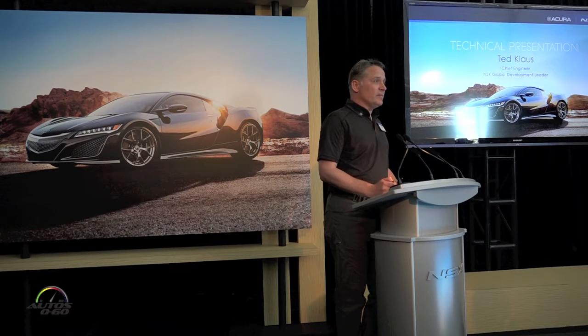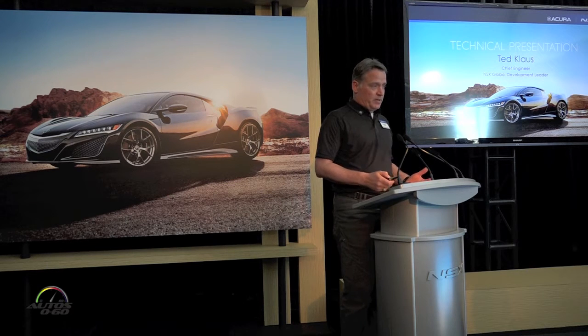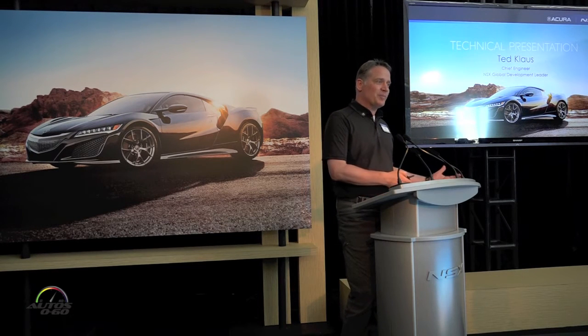I'm chief engineer and large project leader of a global team. The powertrain technologies — engine, transmission, three motors, battery, and power electronics — were all developed in Japan.